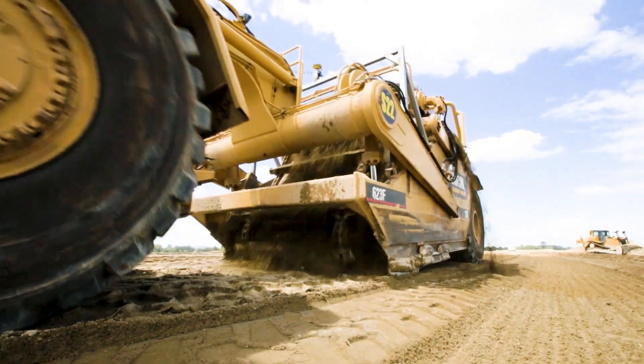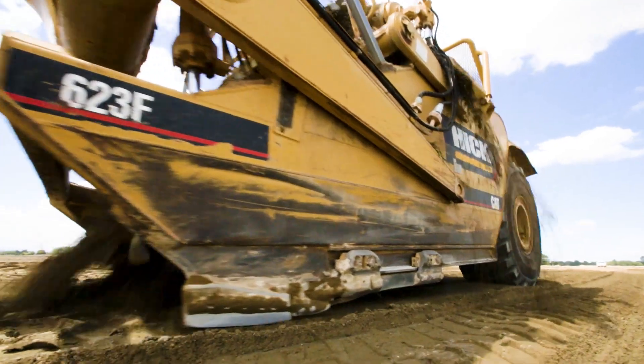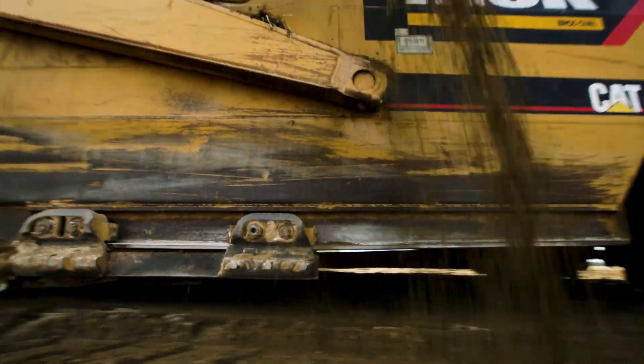The favourite features for the operators — the first one is always that empowerment they get to be able to look at the 3D imagery on the screen, the split screen capability to look at the heights live and what they're doing, without having to get out and measure down and read pegs. And if they've knocked the pegs over, they've got to beg the survey to come back in a hurry to try and keep going.